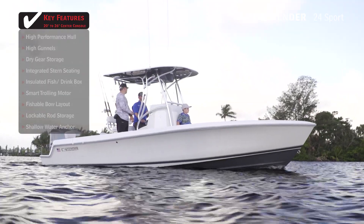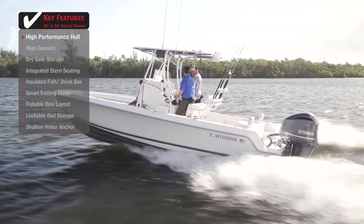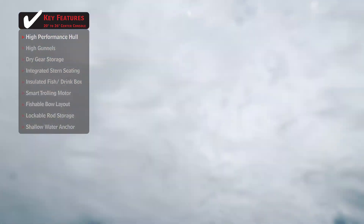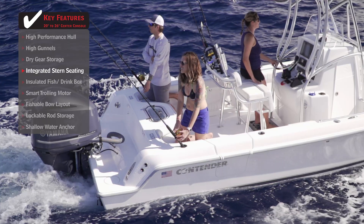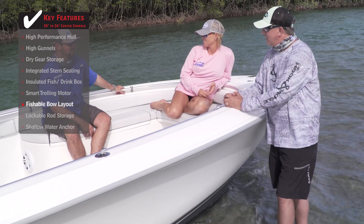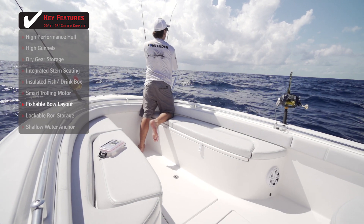Standout features on the Contender 24S: when heading offshore or even just cruising inshore, you'll want a boat with a performance hull design giving you a soft ride. Integrated stern seating maximizes comfortability for multiple passengers without impeding or sacrificing cockpit space. A fishable bow layout allows for plenty of comfortable seating while giving anglers plenty of room to fish up front.